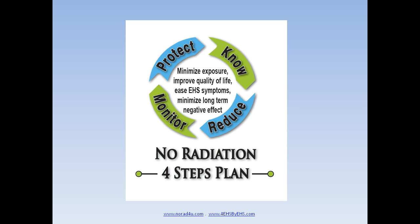The philosophy of this site is called the NORADS 4-step plan. We encourage our readers to follow it. The first step would be to learn about EMF and EHS. The second step would be to reduce exposure by reducing the use of RF devices and keeping a safe distance from ELF devices.